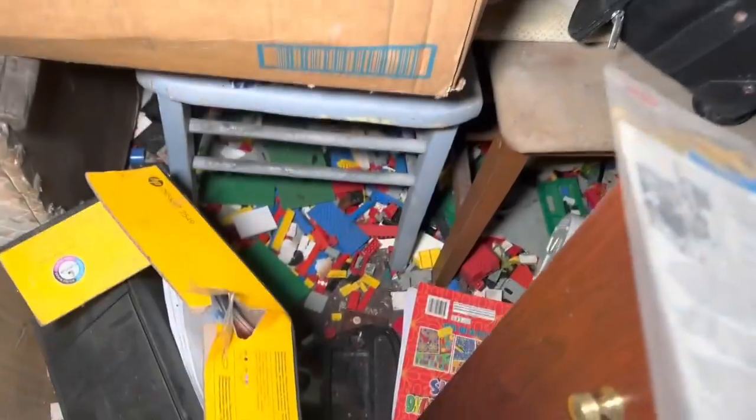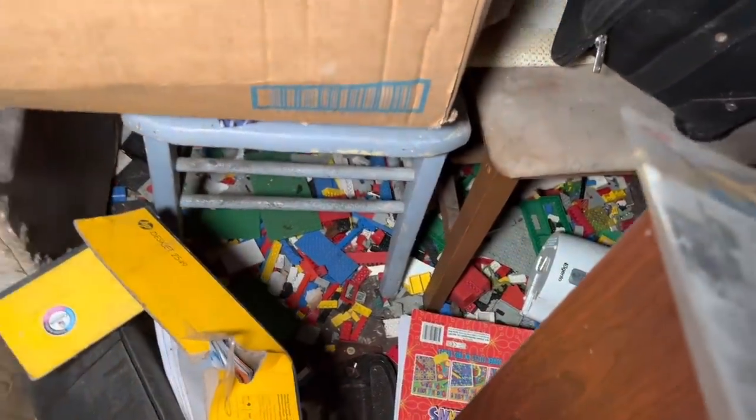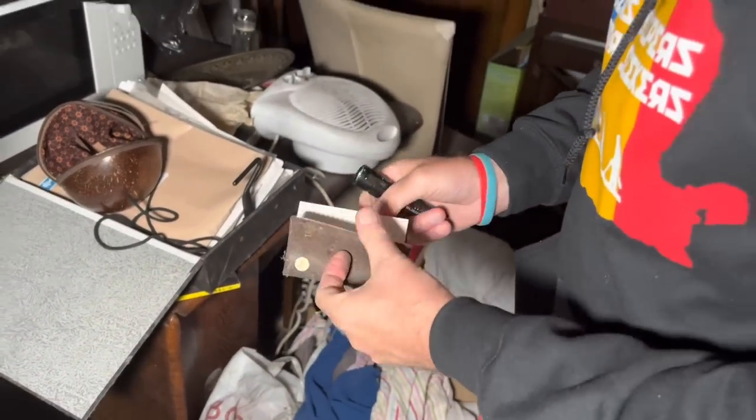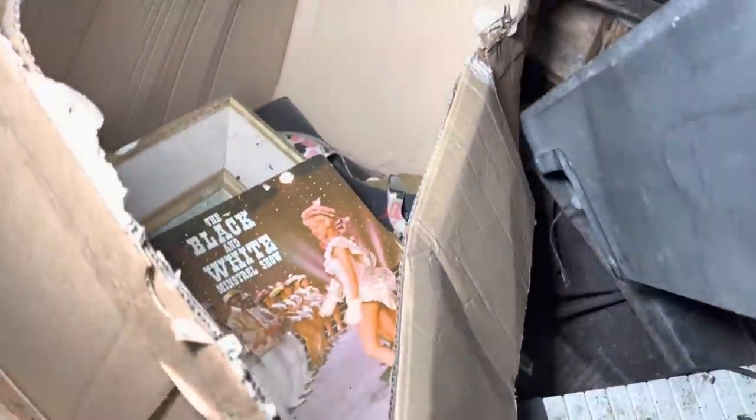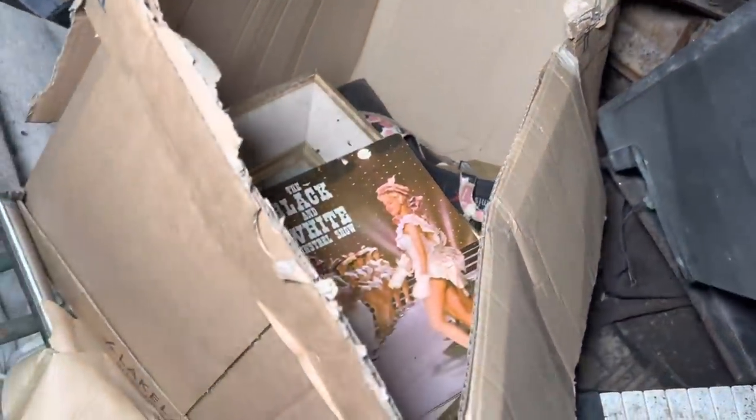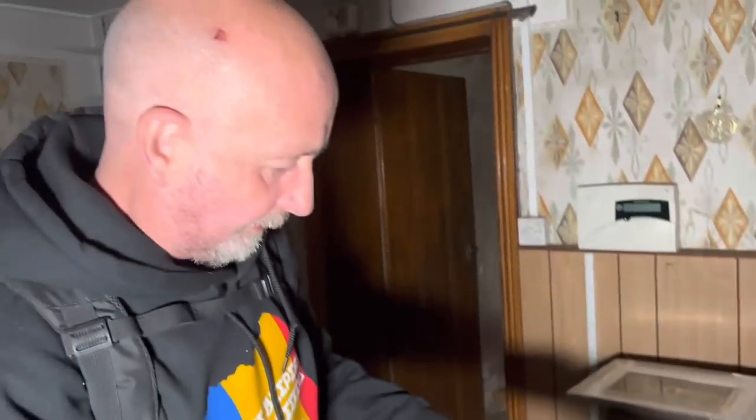Look at all that Lego down there - loads of it! I could do with that still. I haven't got enough Lego to do that challenge. If you've got any spare Lego, send it to us - we'll put the address in the description below. What have you got now? Diary from 1991. Right, let's move on to the next room - there's other stuff but it's just so hard to get to.